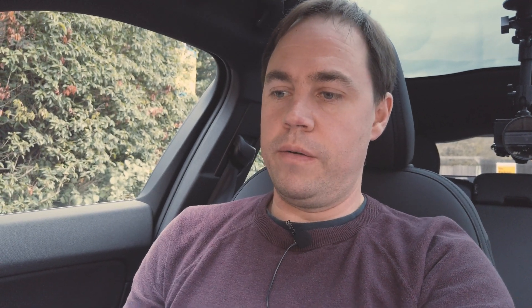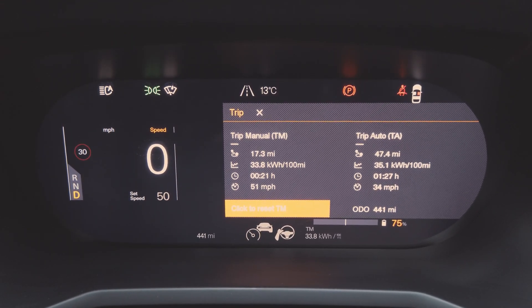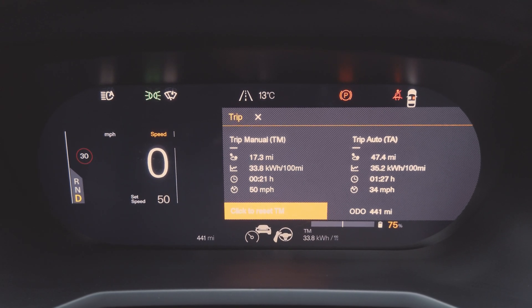So the first leg of the journey is done — the drive up to the Shell garage at Gatwick Airport, close to the North Terminal. On the trip computer we're registering around 34 kilowatt hours per 100 miles. That was a 22-minute drive, 49 miles per hour average, and 17.3 miles driven. That should be the worst section of the journey — now we're heading back downhill. There's also a hydrogen filling station here at the Shell, which is one of the only ones in this area. I don't think I've ever seen anyone use it, but it's kind of cool that it's here.